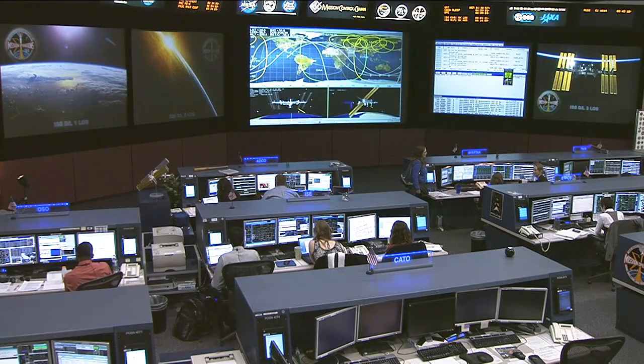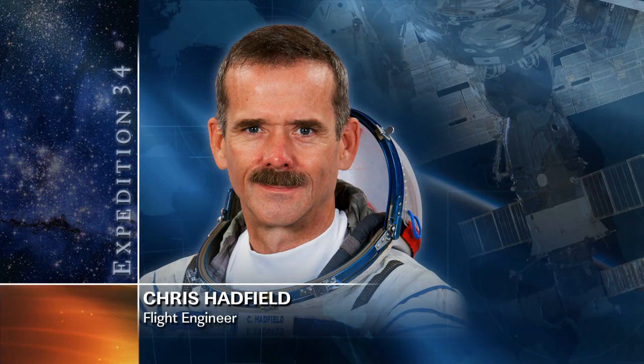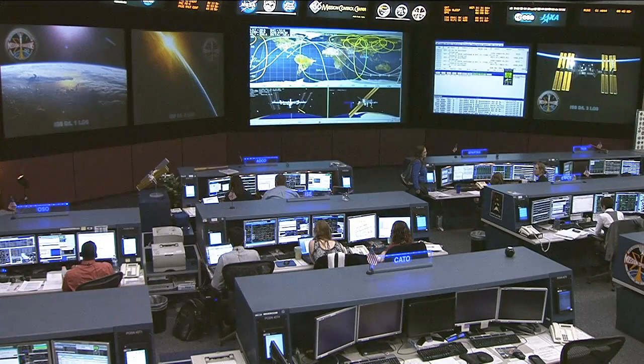Flight Engineer Chris Hadfield gathered more hardware today for later operations with an experiment known as Coarsening in Solid-Liquid Mixture. The raw materials for that experiment are being delivered on the Dragon cargo ship.